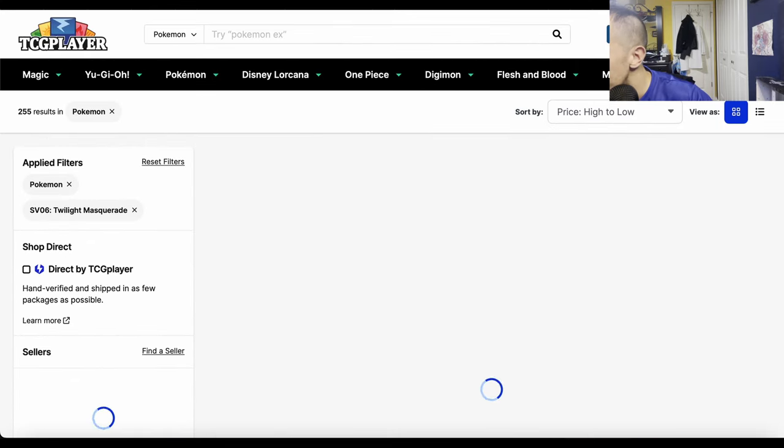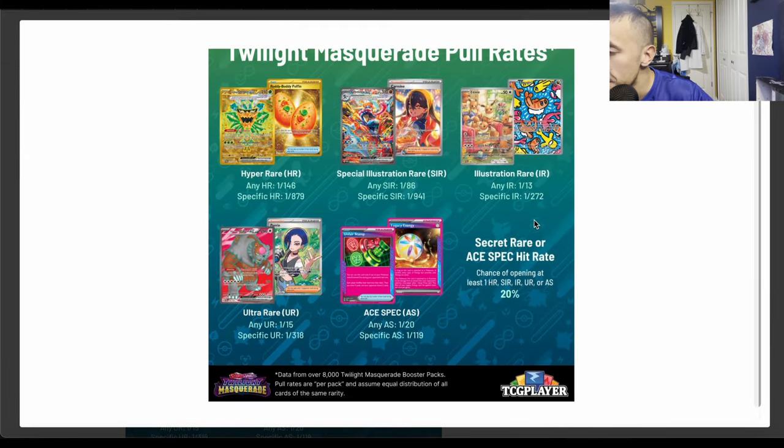For illustration rares like Eevee — one in 272 — why not just buy the single? Even if you bought it right now (which I wouldn't, I'd wait for it to drop), you're still winning compared to buying a bunch of packs and possibly getting nothing of value. And for the hyper rare Buddy Buddy Poffin at one in 179 packs — are you trying to pull that by opening packs? No.